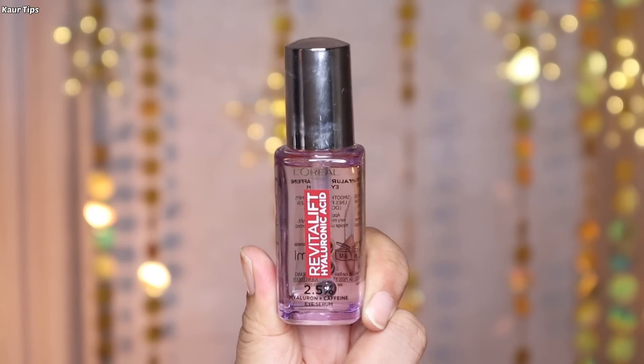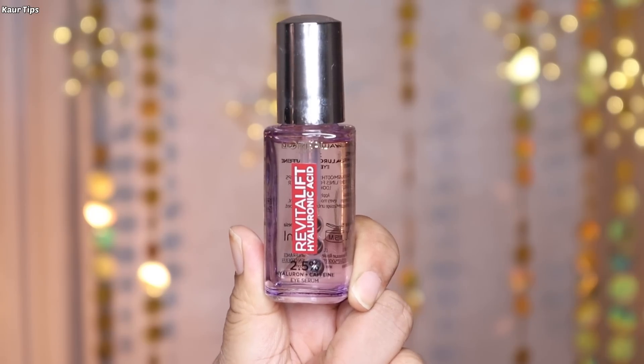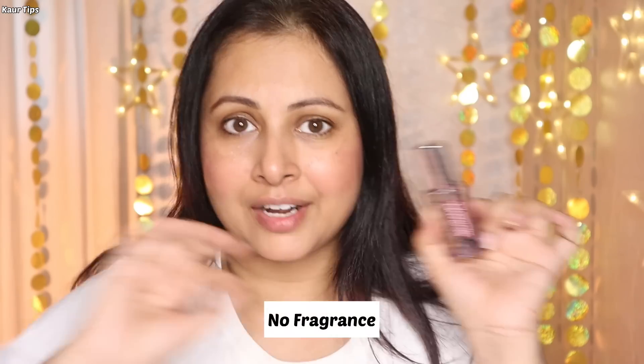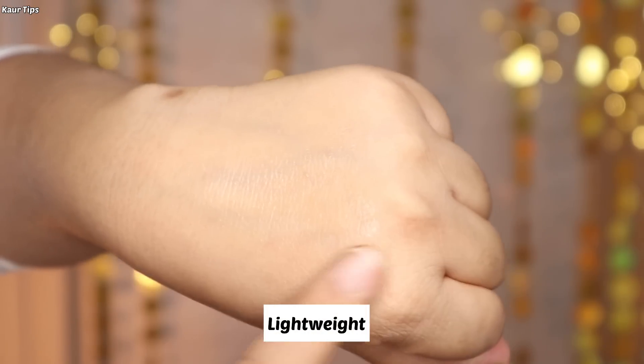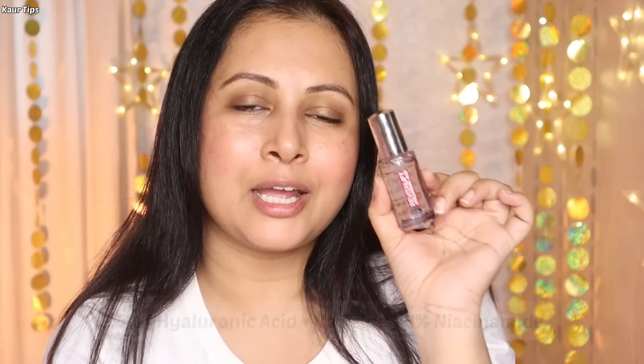So what can we do for that? You can try the L'Oreal Paris Hyaluronic Acid Eye Serum. Its packaging is classy, just like the previous L'Oreal Paris Hyaluronic Acid range products — premium, non-sticky, and lightweight. This product is dermatologically validated to reduce eye lines in just two weeks. It contains 2.5% Hyaluronic Acid and Caffeine, which helps give hydrated and younger-looking eyes.